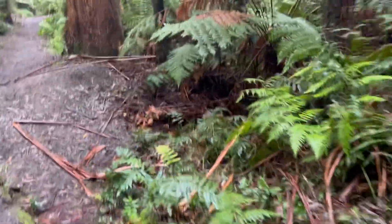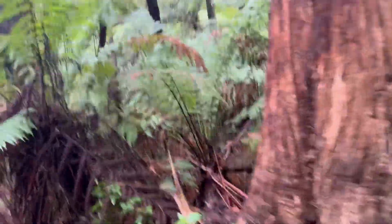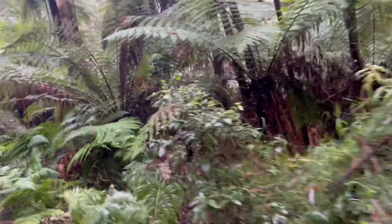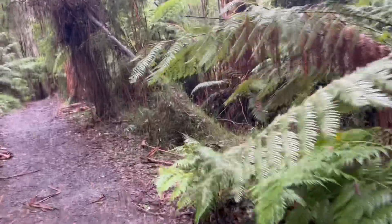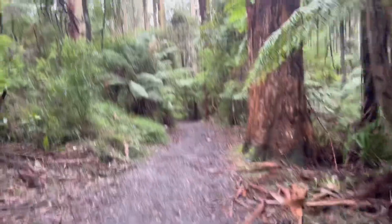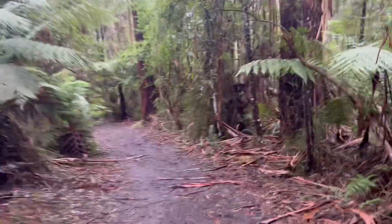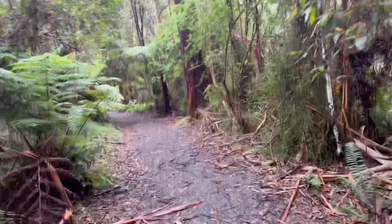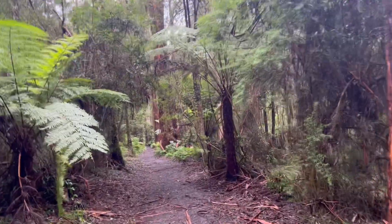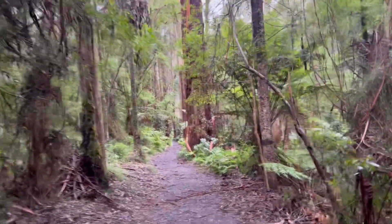No way back down now. Certainly a whole lot easier walking downhill than uphill. Probably took us about 20 minutes to get up. The ground is slippery and quite wet under your feet — make sure you've got good footwear. Definitely very pretty. We passed a few people heading up and down — relatively easy track to be honest, and it's just a beautiful walk. It's so green.